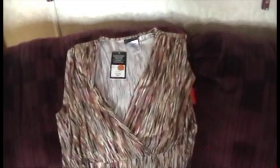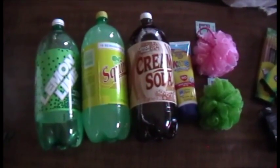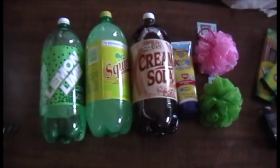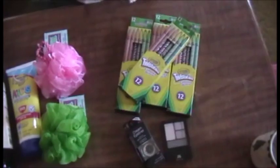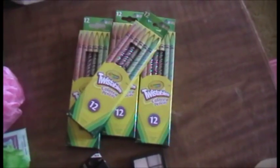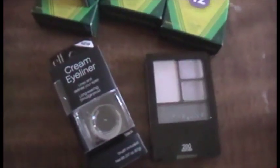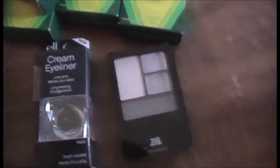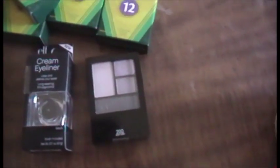Today we also went to Walmart and got three bottles of soda, more sunscreen, and new loofahs for a couple of the kids. With my personal money I bought some twistable colored pencils on sale for 25 cents each, for me and the kids to use during art. I also got some new cream eyeliner — this is the e.l.f. one — and some Maybelline eyeshadow in the color Velvet Crush.